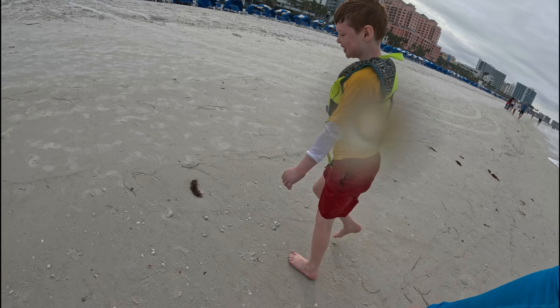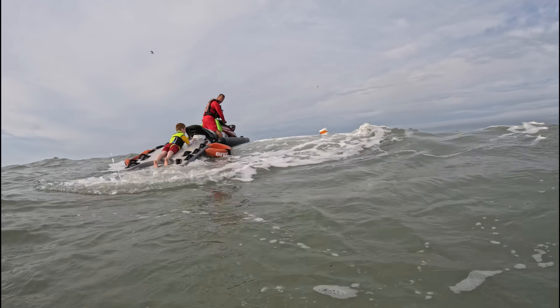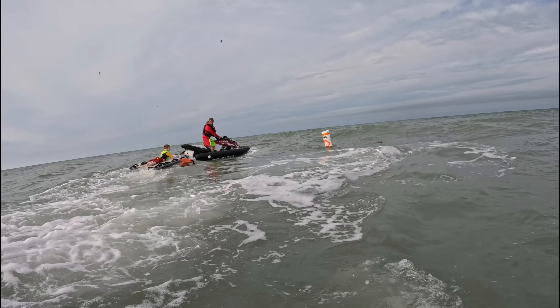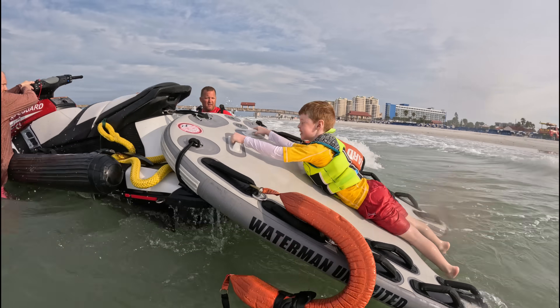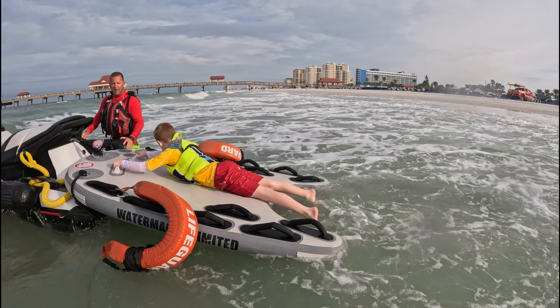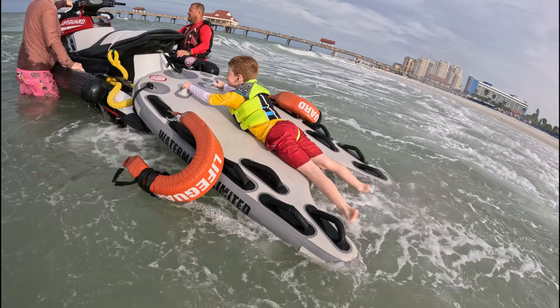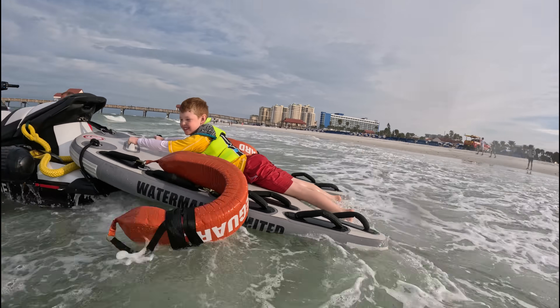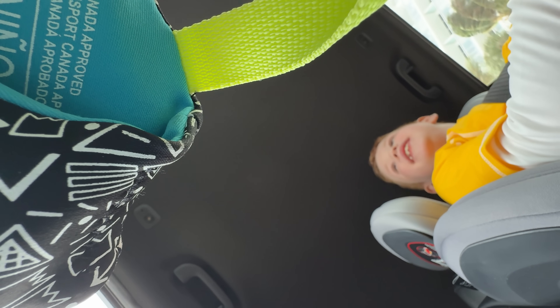Was that awesome? Yeah, that was awesome! This kid enjoyed it so much. This is like a dream — this is so much fun. I wish we did that every day. Do you want to become a lifeguard? Yeah.